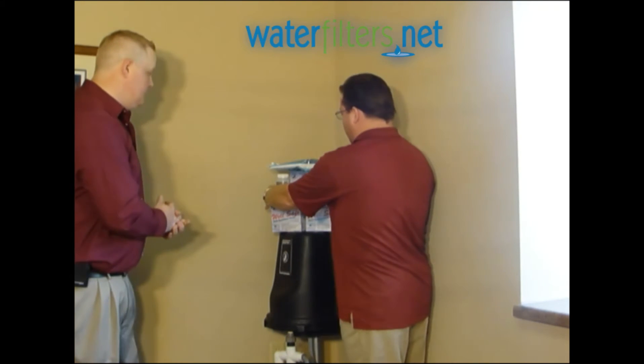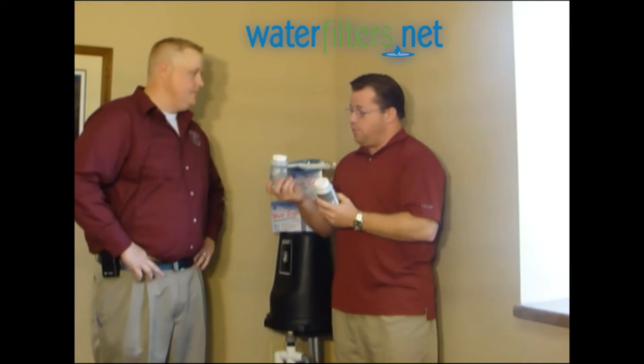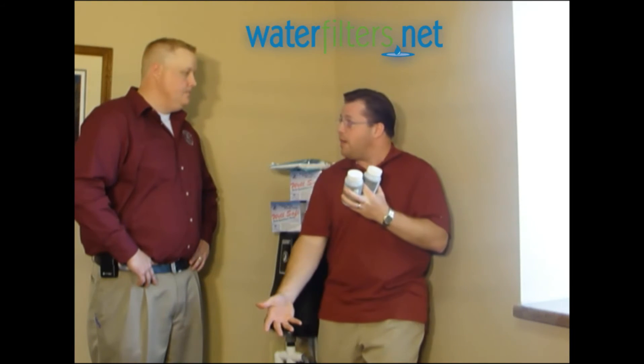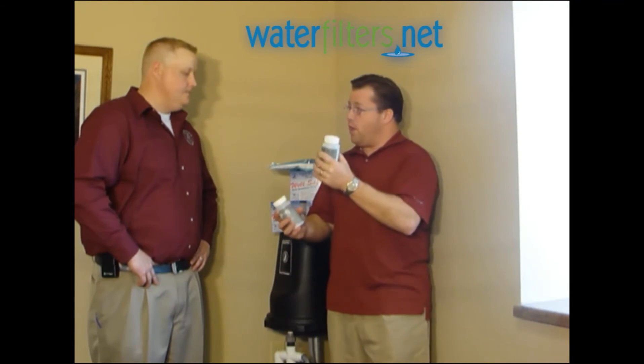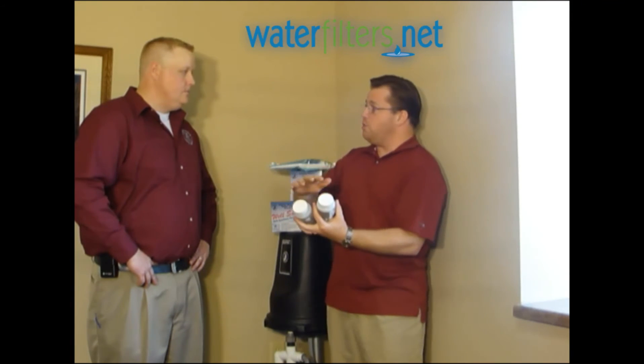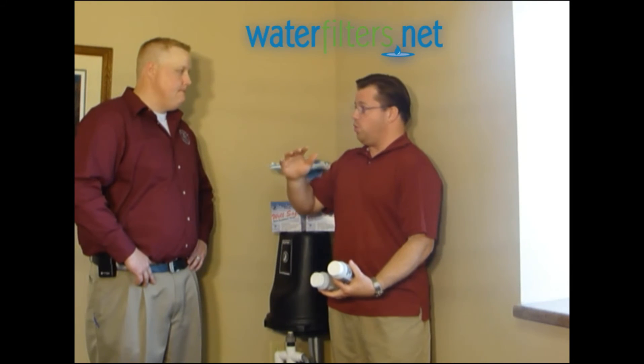That's why the WellSafe Well Sanitizer pack has granules on top and pellets for the bottom — you get top and bottom treatment. The pellets are going to drop to the bottom immediately and the granules are going to start out at the top and dissolve, and the two are going to meet in the middle and decontaminate the entire well. That is correct.